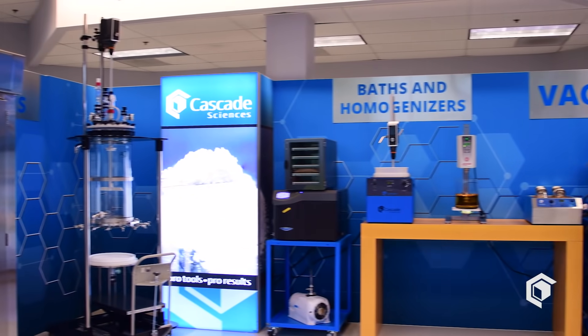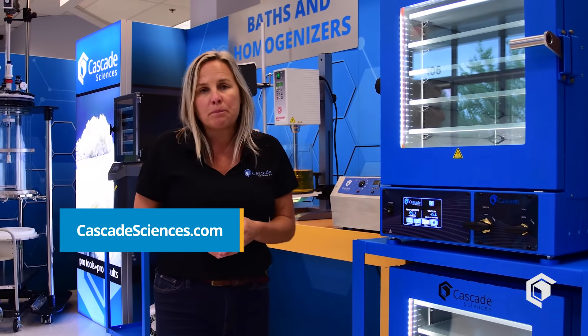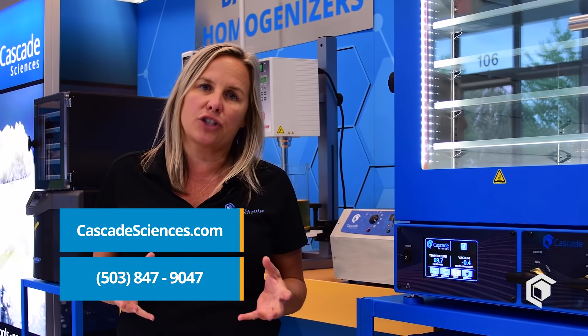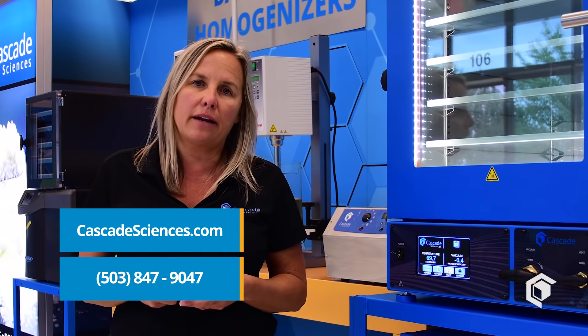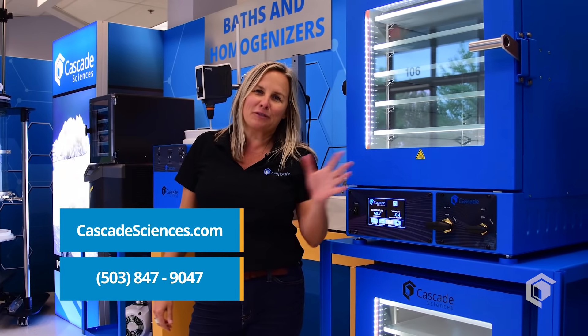This is part of Cascade's overall value proposition to you, but don't take my word for it. Go online, check us out at cascadesciences.com, give us a call, talk to one of our experts with one of your specific application challenges — we'd love to tackle that, or come on into our showroom and see firsthand what I'm talking about. Thanks for your time.